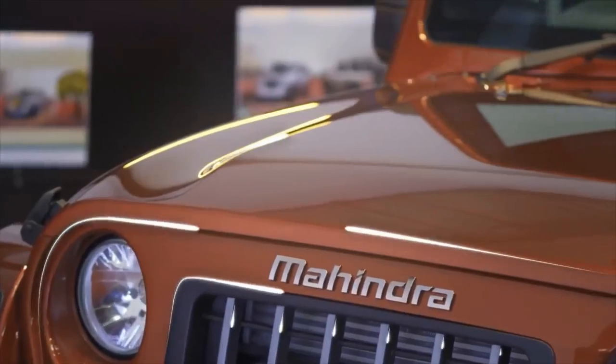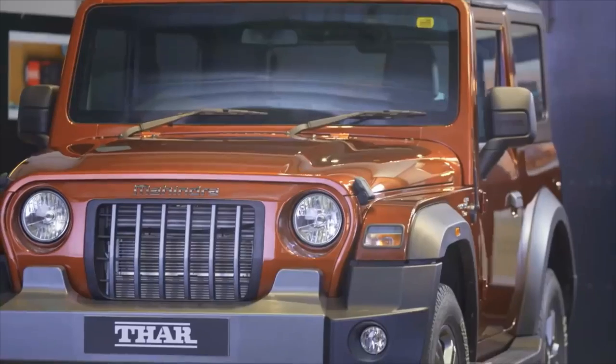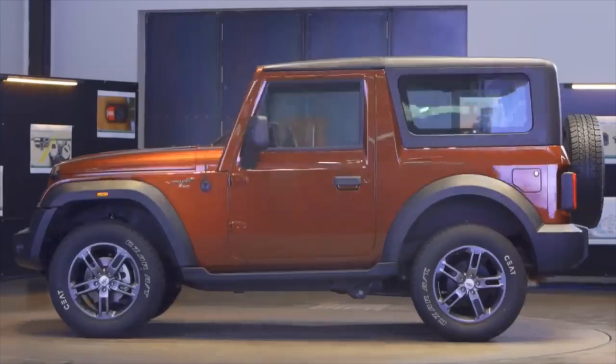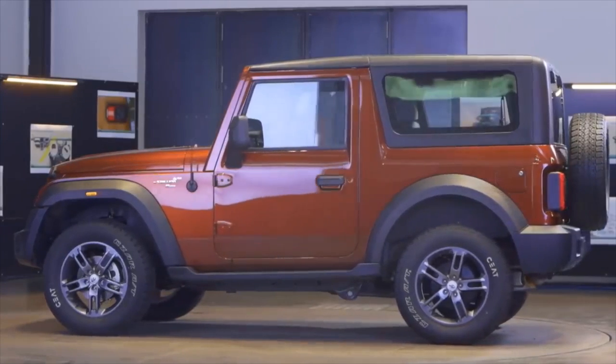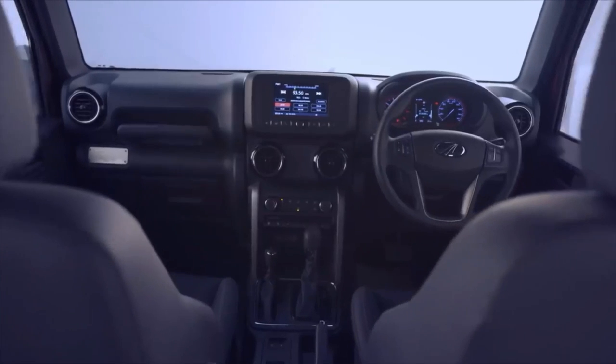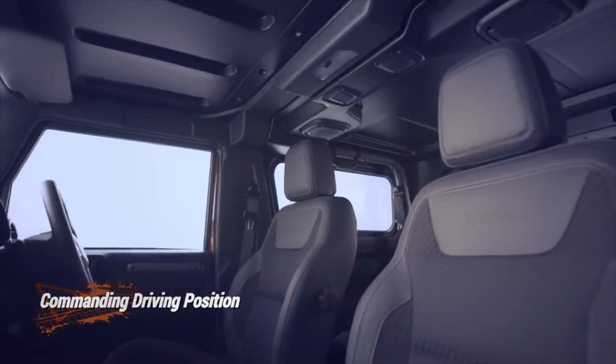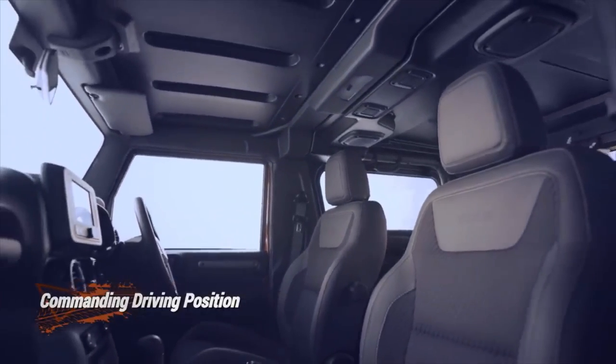The new THAR is set to change its reputation for comfort. As per Mahindra, it comes with reclinable rear seats, sporty front seats, roof-mounted speakers, height-adjustable driver seat with adjustable lumbar support, one-touch-tip slide mechanism on the co-driver seat, tilt-adjustable steering wheel, power windows, electrically-adjustable ORVMs, and central locking with remote flip key.